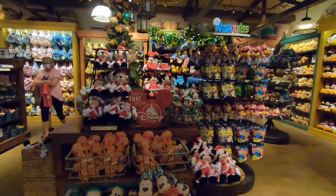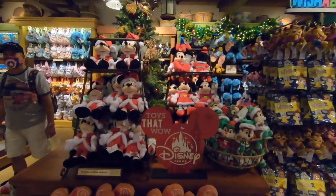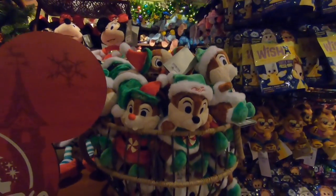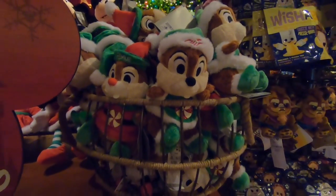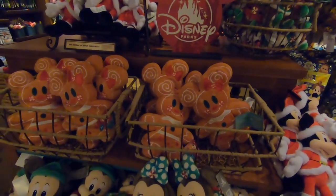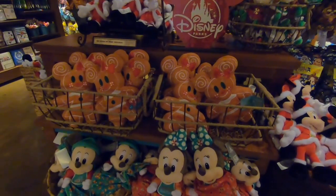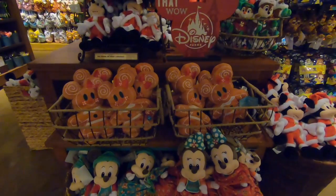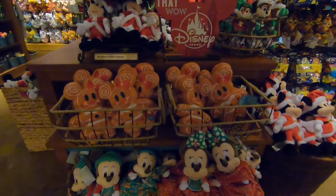Cutest Christmas plush display hands down goes to Discovery Trading here at Animal Kingdom. You can get Mickey and Minnie all dressed up in their Christmas finest looking really cute. Chip and Dale — if you have trouble telling them apart like a lot of people do, these plush make it really easy because they have their names on the hats. And of course, the highly coveted brand new this year — Mickey and Minnie Scented Gingerbread Plush. I personally purchased these. They really do smell sweet like cookies. Highly recommend purchasing those. You can also get them on ShopDisney.com.